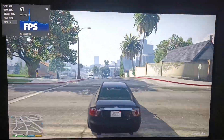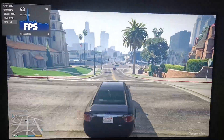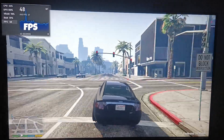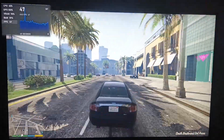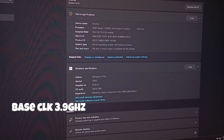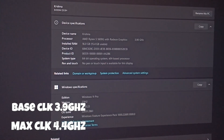We also played GTA 5 and here are the results. The resolution was set to 1080p and graphics settings were set to medium. We were getting a smooth 35–45 or 50 FPS. The gameplay was smooth and playable. It has got a base clock frequency of 3.9 GHz and a max clock frequency of 4.4 GHz.